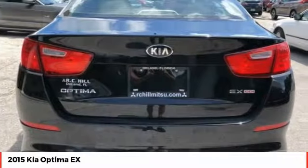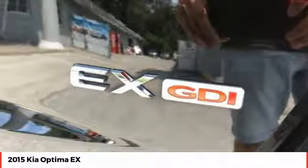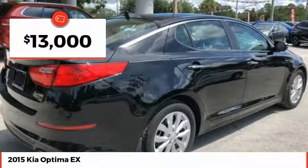Its smooth-flowing lines speak of grace and style and offer a strong hint of European luxury, and is priced below $15,000.